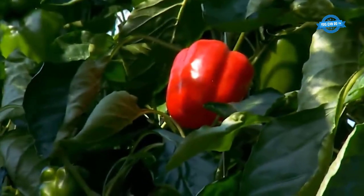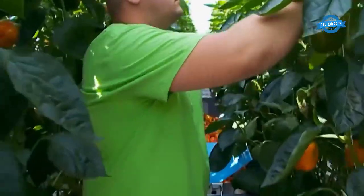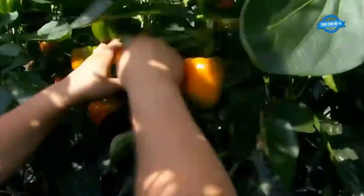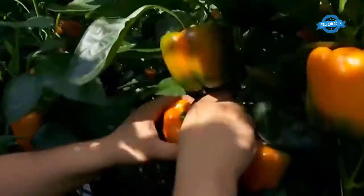Bell peppers are a plant fruit but are eaten as a vegetable in tomato-like meals. They have a pungent taste and are less spicy, so in Western dishes, bell peppers are often used in salads or as a topping on pizza.